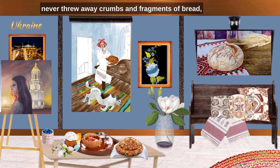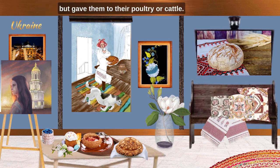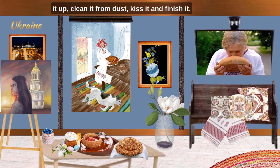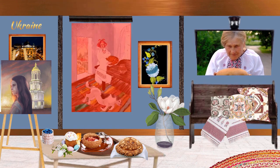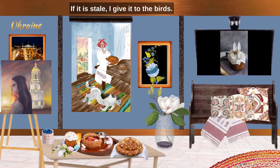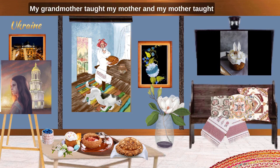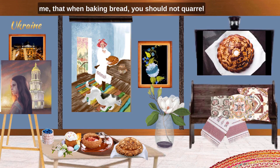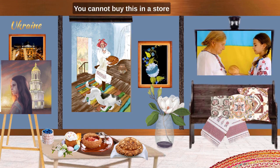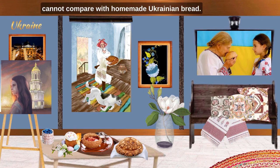Grandmother and grandfather never threw away crumbs and fragments of bread but gave them to their poultry or cattle. It was considered a sin not to eat a piece, and if such a piece fell to the ground, it was appropriate to pick it up, clean it from dust, kiss it and finish it. I still remember that bread cannot be thrown away. If it is stale, I give it to the birds. My grandmother taught my mother and my mother taught me that when baking bread, you should not quarrel at home, otherwise the bread will not rise. Homemade bread is special — it smells of comfort. You cannot buy this in a store for all the money in the world. I would say even world-famous baguettes cannot compare with homemade Ukrainian bread.